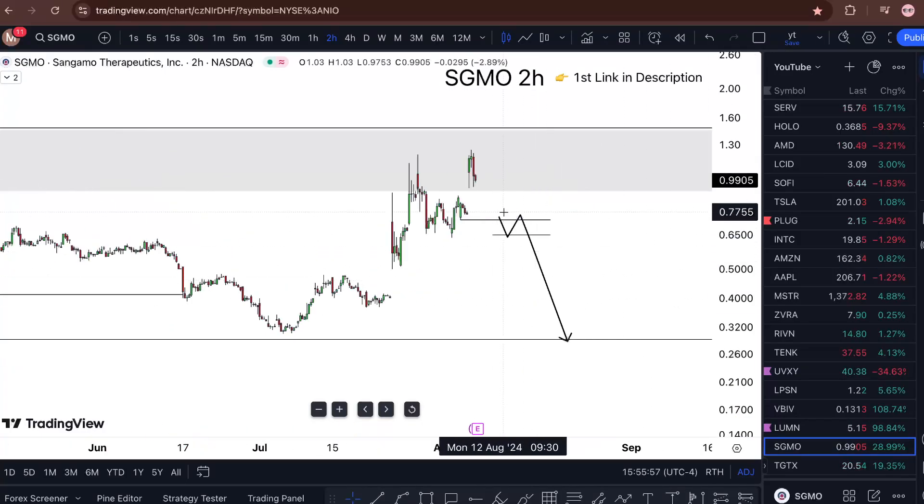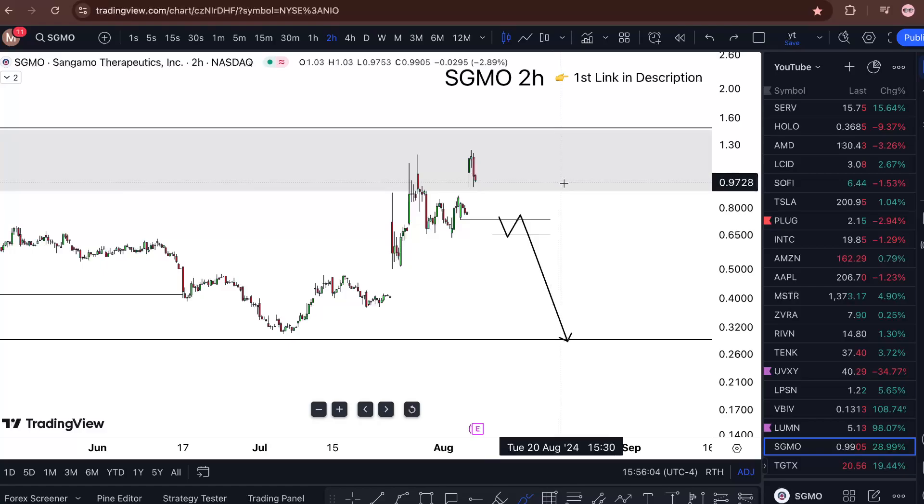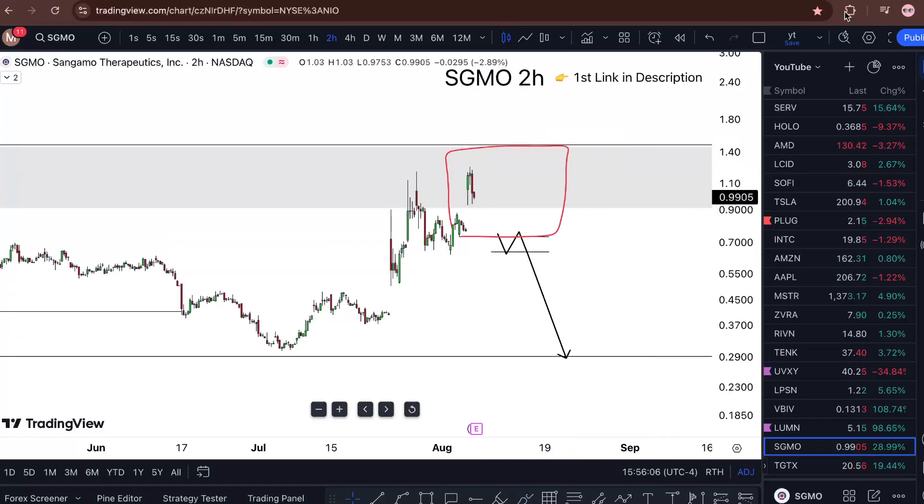On that note, I'm not saying this is going to go down. I'm pretty much in a no man's land, which means I'm going to wait — either we break the highs or the lows. Those are the two different approaches I would have.